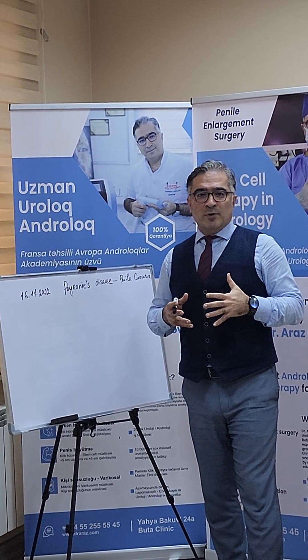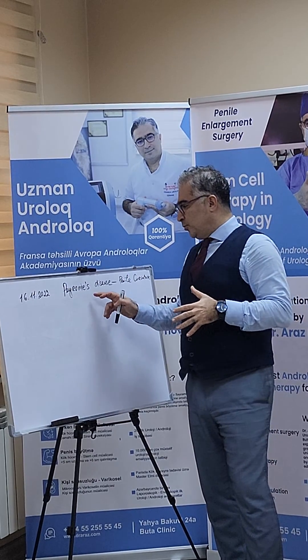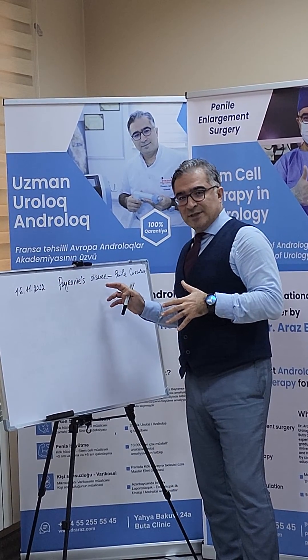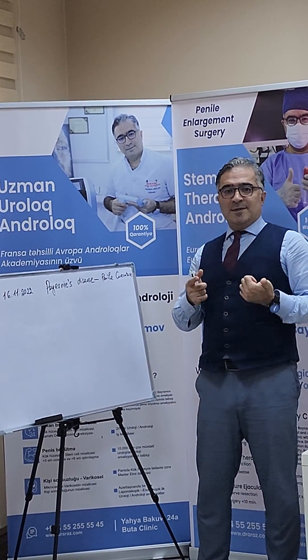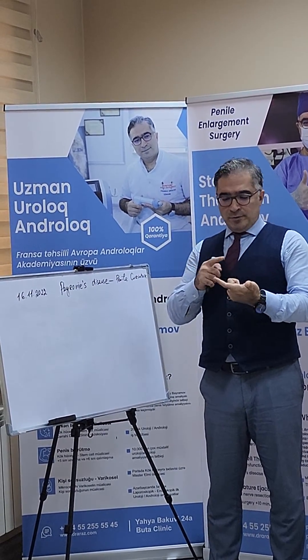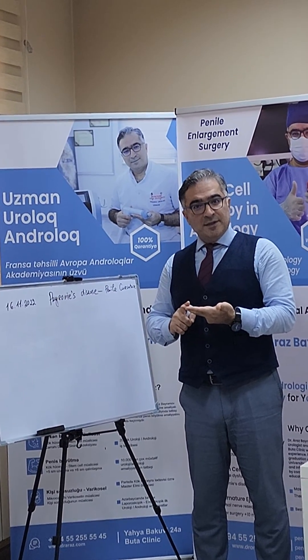We started for the first time in the world stem cell therapy in penile curvature for the treatment of Peyronie's disease. We do stem cell therapy in andrology — to treat Peyronie's disease and to treat erectile dysfunction.